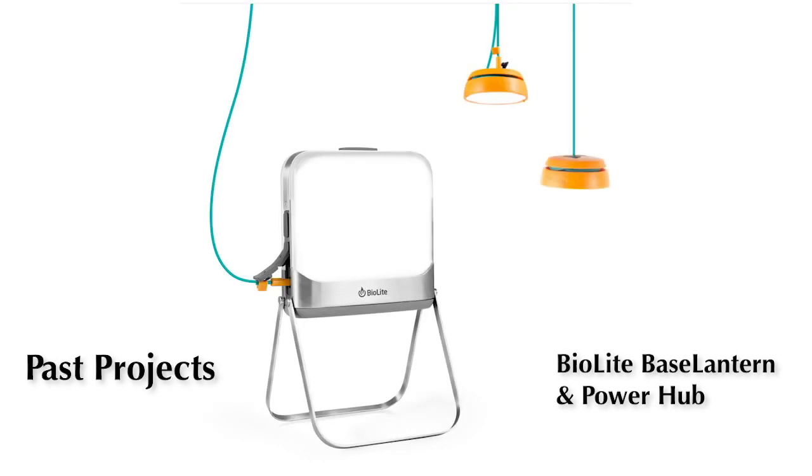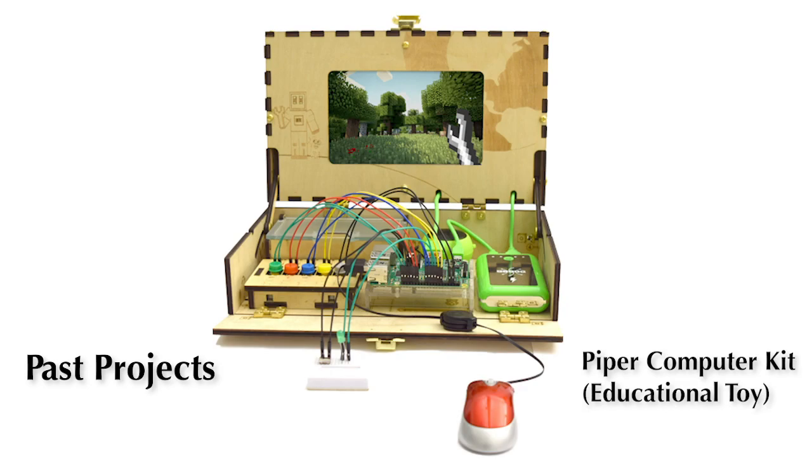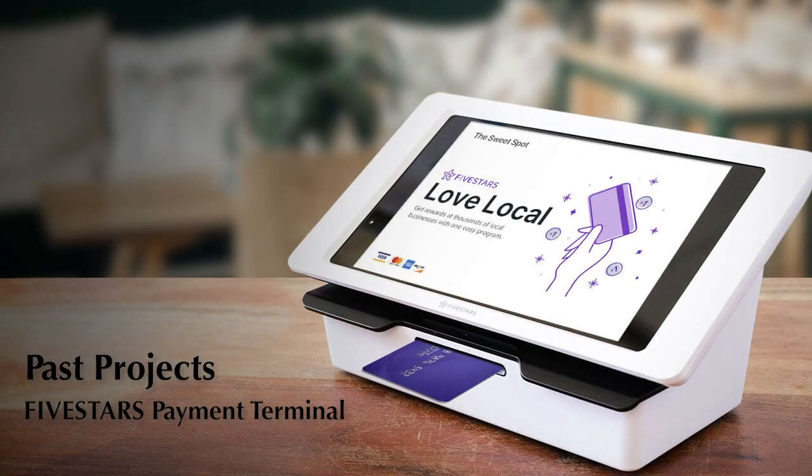My name is Sarah Glick. I'm an electrical engineering contractor, and Numeric Design is my consulting company. What that means is I work with clients on their projects and help give them advice and contribute to the design and the overall project.